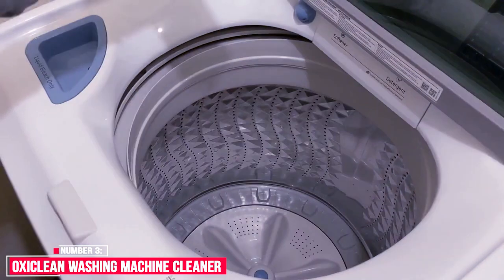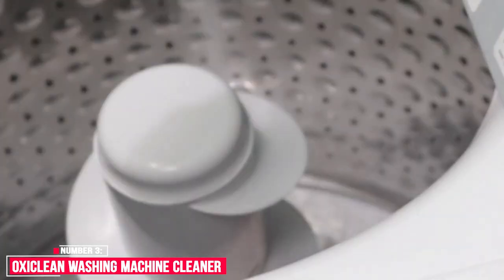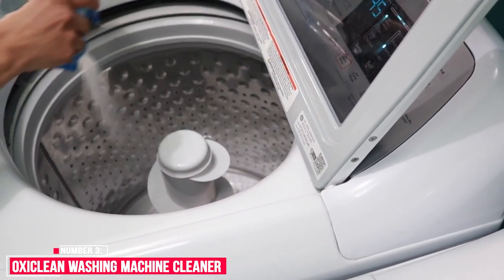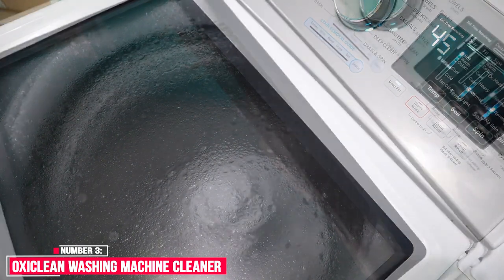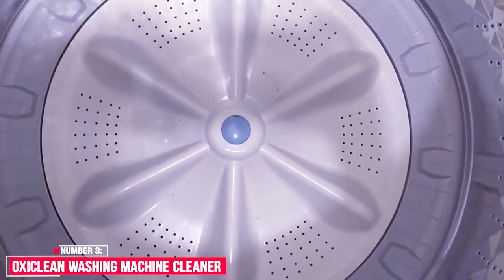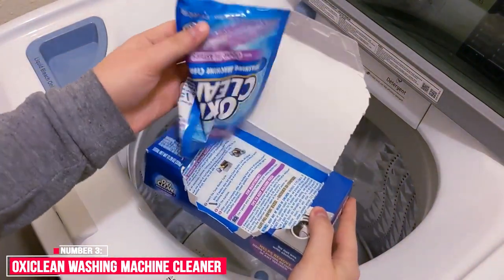Number three: OxiClean Washing Machine Cleaner. OxiClean Washing Machine Cleaner targets residue left over from detergents and fabric softeners. It removes this odor-causing grime and is safe for use in all machines. Our review: OxiClean is well known for their laundry products for clothing, so it only makes sense that they make a cleaner for the machine itself. With an aggressive cleaning schedule for the first three weeks, this product seems best suited for washers that have been neglected for a while. OxiClean Washing Machine Cleaner will help keep your washer looking clean and smelling fresh by removing odor-causing residues. It is septic safe, and each box contains four easy-tear pouches which can be used with both standard and HE washers.